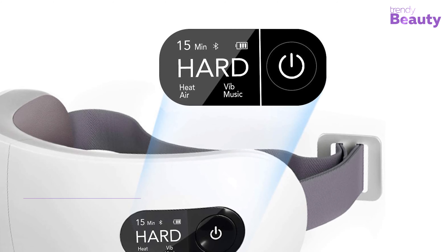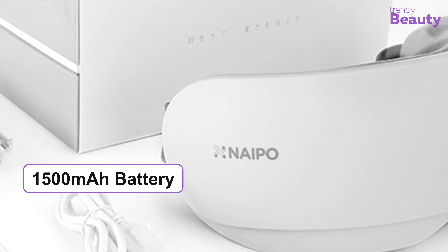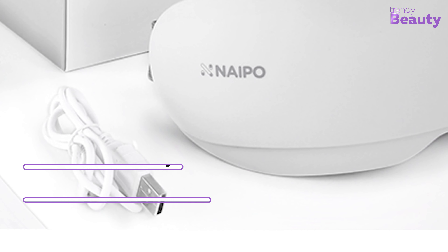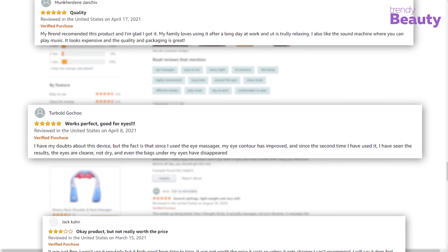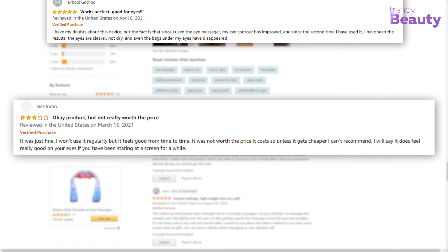It is equipped with a clear LED display that shows the massage modes, music, and air pressure level. The built-in 1500mAh rechargeable battery comes with a USB charging cable. The electric eye massager pleasantly surprised its users as it is lightweight and soft, and also helps to relax and sleep better. However, some users complain that the massager is too noisy.